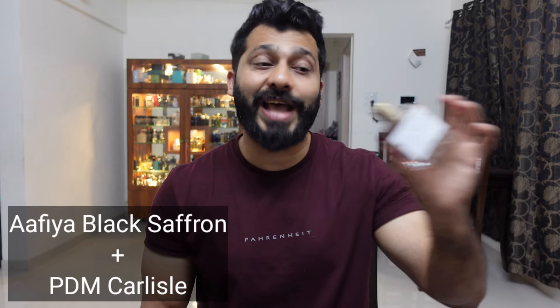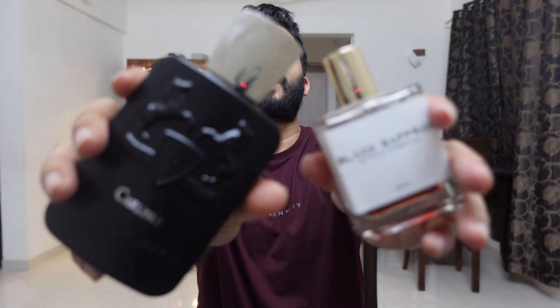Number one is Afia Black Saffron — I know many don't like this, but it's magical in the dry down. After five to six hours this creates magic, and I get compliments in the 10th and 12th hour. It's a little complicated when you smell it up close, but in the air it's magical and performs really well. I layer this with Parfums de Marly Carlyle. Both go really well together, and I got compliments from two different colleagues at the office. It goes completely western in a very rich and niche style.